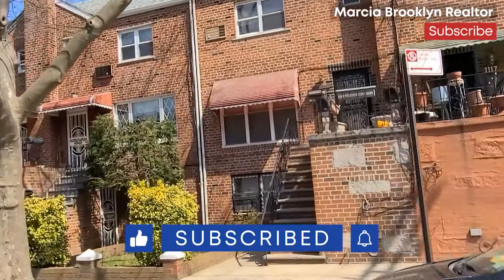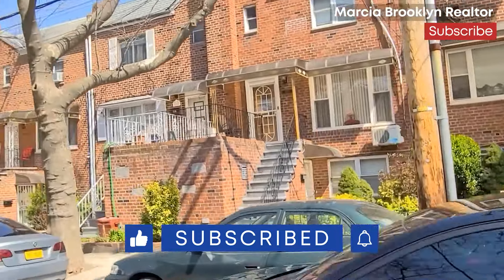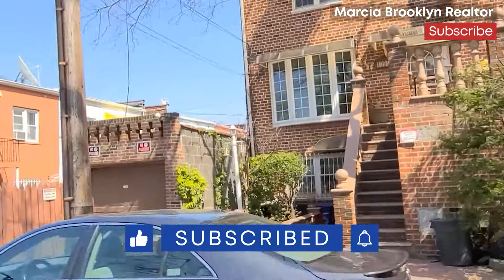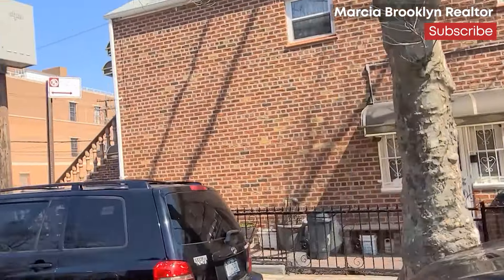If you are interested in visiting Mill Basin and seeing any of the homes there, please reach out to me at my contact information. Remember to give a thumbs up if you like the content of this video. Welcome to Mill Basin!